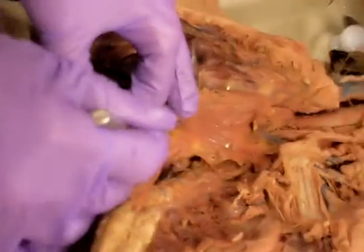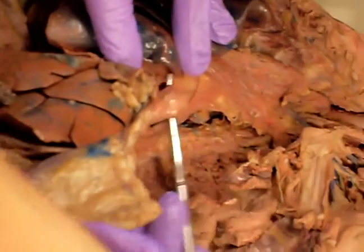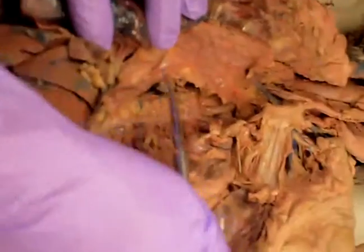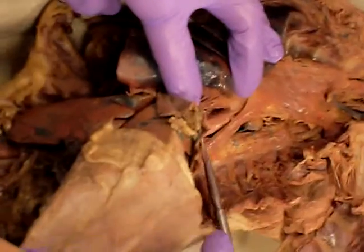It continues. This is the descending or thoracic aorta. And this tube right here — there's the esophagus. It continues from over here; you can trace it all the way back. And then here, let's clean this out a little bit better — is the esophagus.